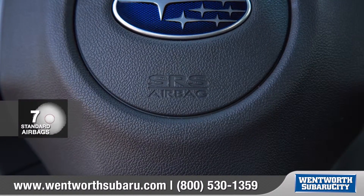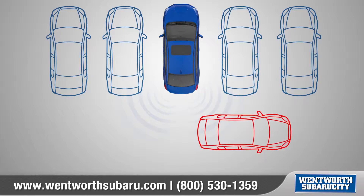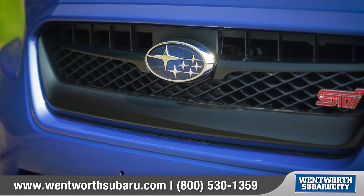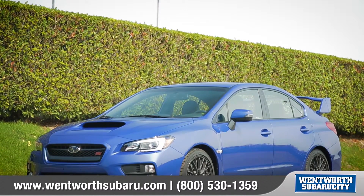The WRX features a total of seven airbags, with a standard rear vision camera and available blind spot detection and rear cross traffic alert. Performance and safety aren't mutually exclusive — it's a commuter, an errand runner, and a track day weapon all wrapped into one. This Subaru can do it all, so come down and see us and check out the 2016 WRX STI.